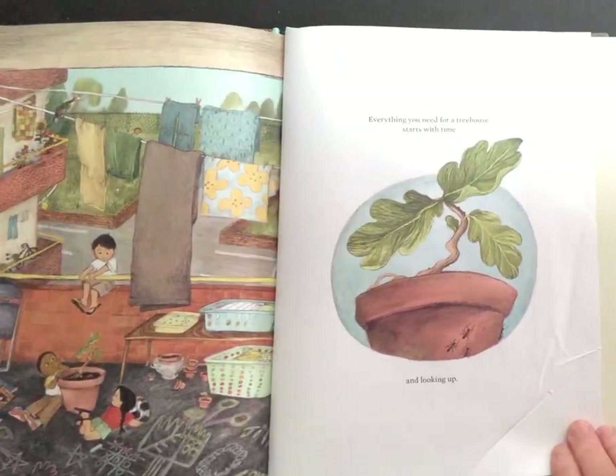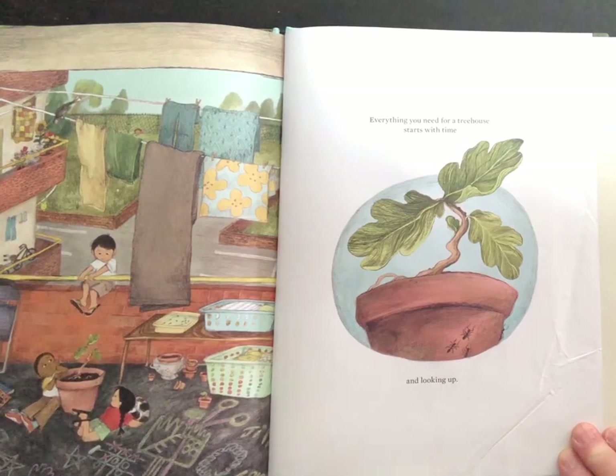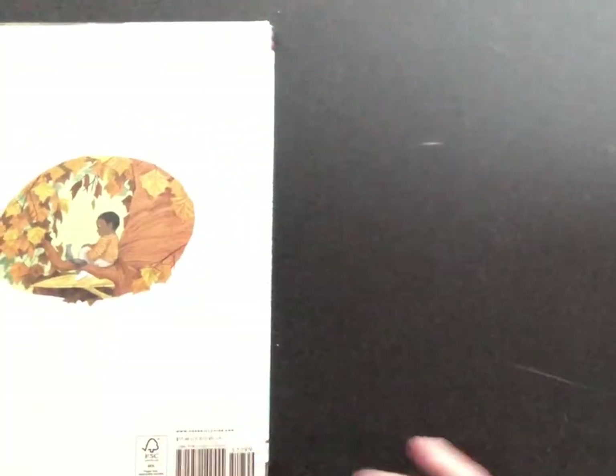Everything you need for a treehouse starts with time and looking up. The end.